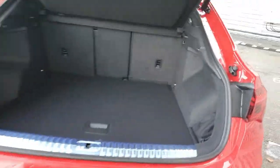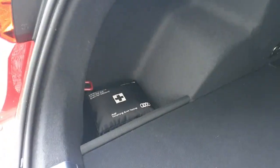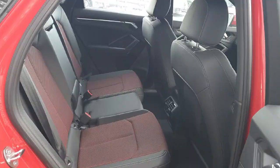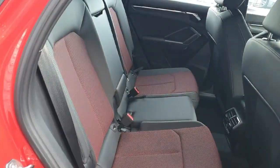We have a very spacious boot with extra storage below the base. The vehicle also comes equipped with a first aid bag and the tailgate can be easily closed. The back of the vehicle can accommodate three passengers and comes equipped with three seatbelts.